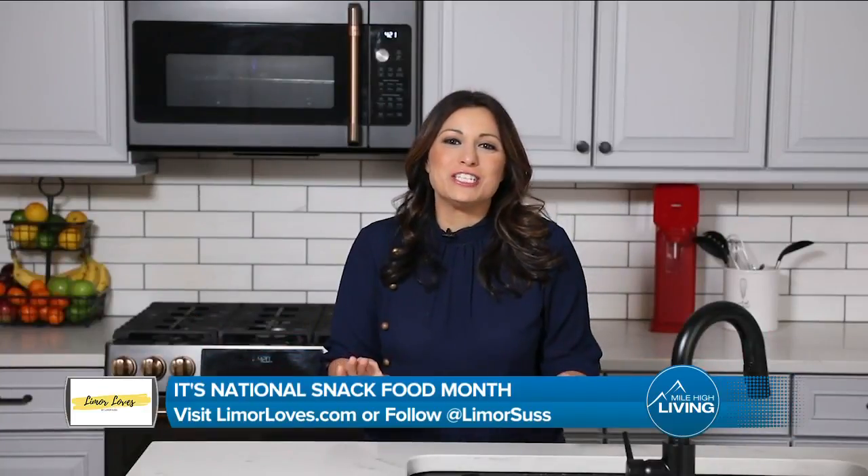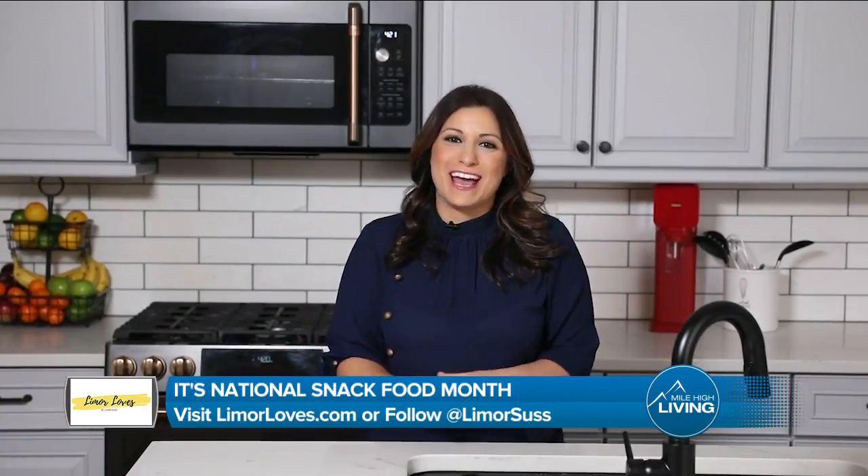Hey guys, it's Limor Suss. It's National Snack Food Month and I have some delicious snack foods for you.